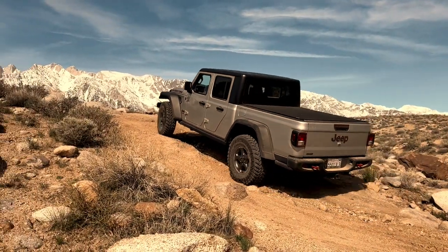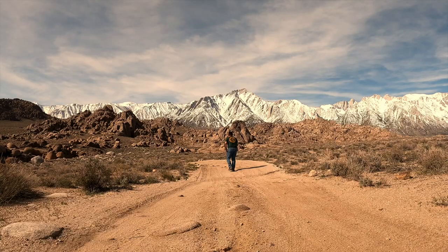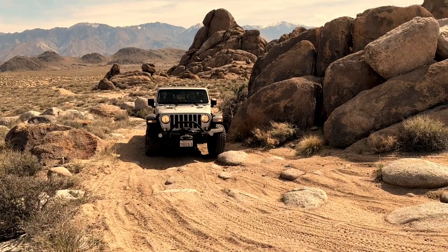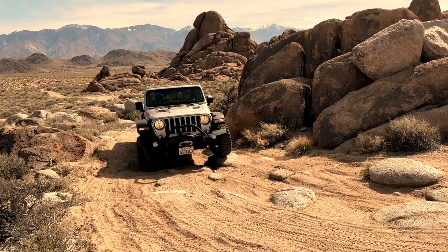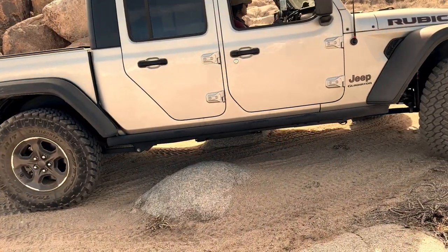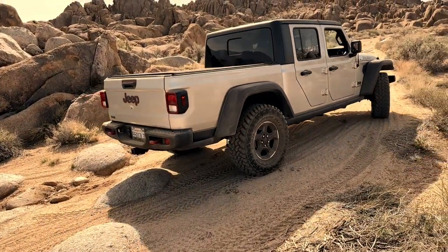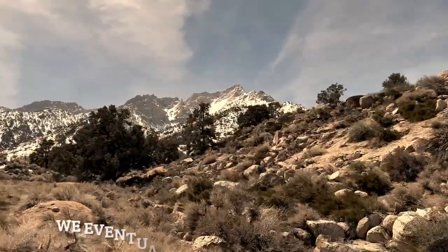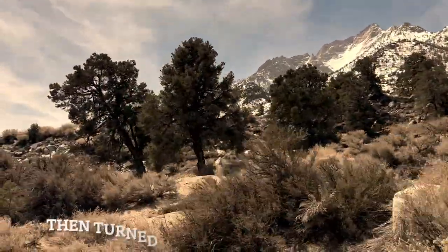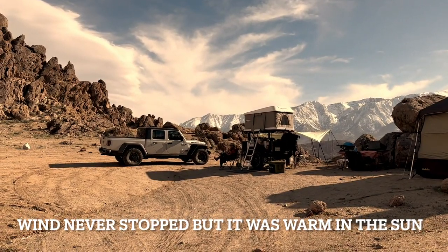This was our first overlanding trip in our Jeep Gladiator EcoDiesel and it performed magnificently. It was just a lot of fun to drive through the desert and through the hills. The off-road tracks weren't extremely challenging. Any vehicle with a decent amount of clearance would have no problem going anywhere we went on this trip. We headed in a generally westerly direction until we reached the base of the Sierra Nevada Mountains, then found a road that headed south where we ended up coming out at Whitney Portal. We turned around and headed back the way we came to stay on the dirt roads.